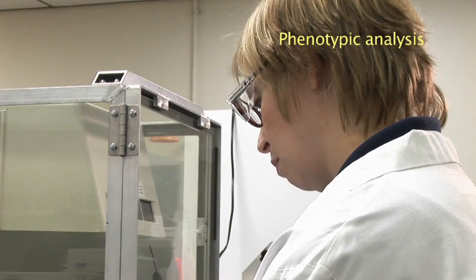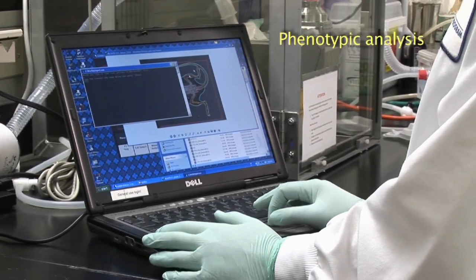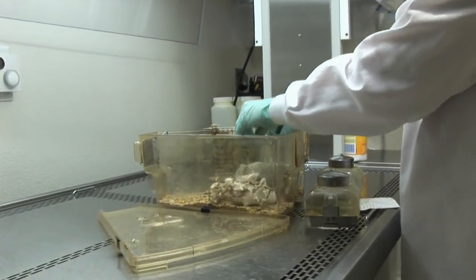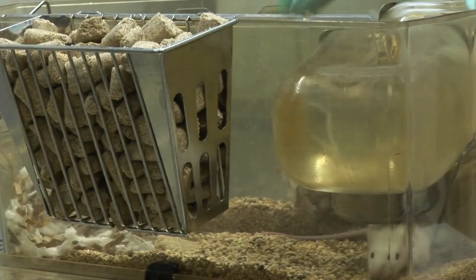The genome of the mouse, surprisingly, is very similar to the genome of the human being. Genes exist in similar locations within the genome and have similar functions, and if you alter those genetic functions you get what are called different phenotypes expressed, and those mimic human disease.